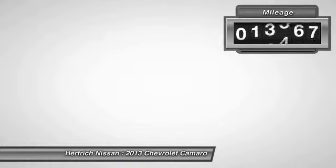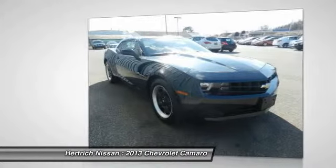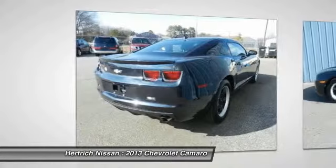The auto-check report shows this Chevrolet Camaro is a well-cared-for one-owner vehicle. This gently driven vehicle has been well-kept and still has the showroom shine.